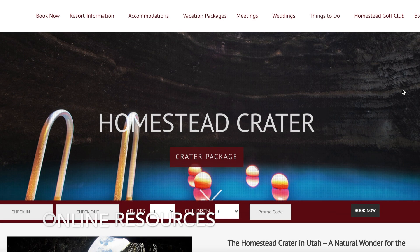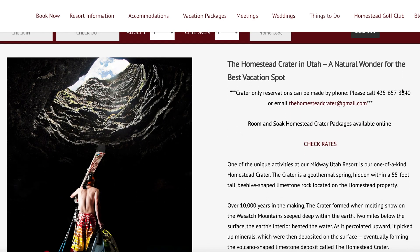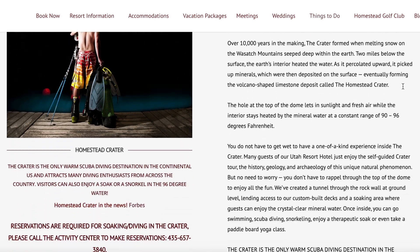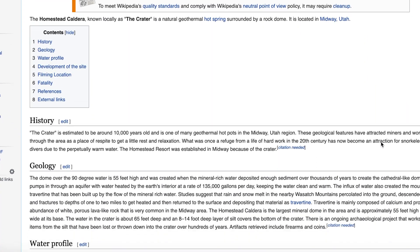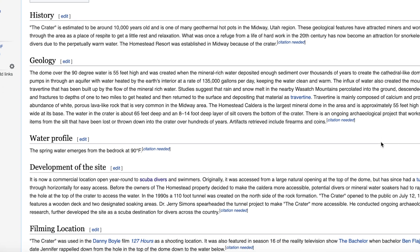Online resources: they built a whole resort around the Crater. The resort website offers a whole list of details on the dive site, including prices. The Crater also has its own Wikipedia page where you can find even more details about this caldera.